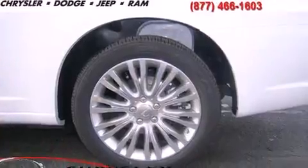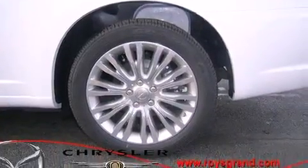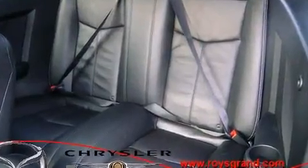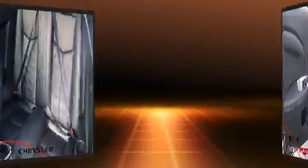The following features are included: one-touch window functionality, a tachometer, variably intermittent wipers, a power convertible roof, and remote keyless entry.